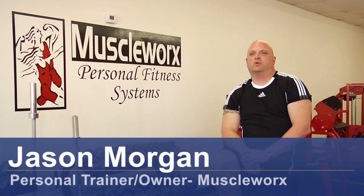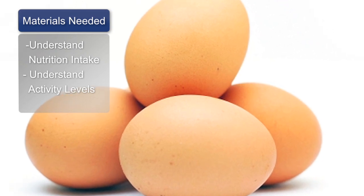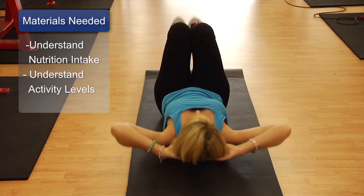Hi, this is Jason Morgan, Muscleworks Fitness Systems in Carolina Beach, North Carolina. We're going to teach you today how to slow your metabolism so you can gain weight. There are a couple of things you're going to need: first, an understanding of your nutritional intake, and second, an understanding of your activity levels.